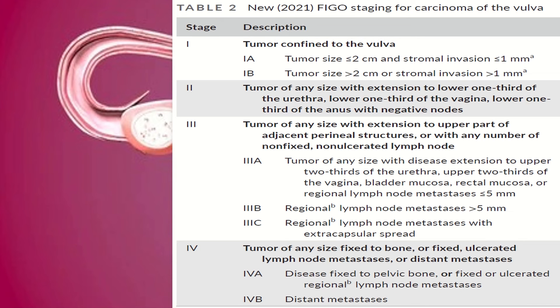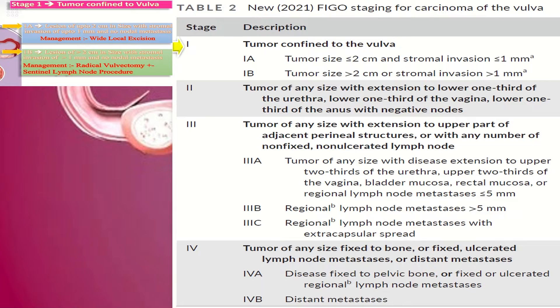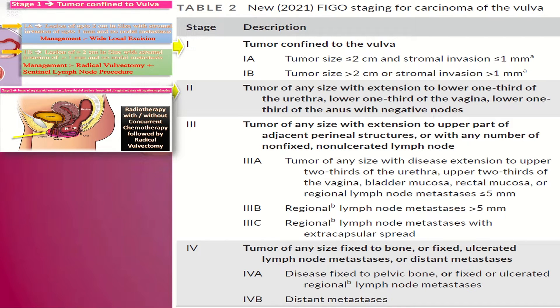This important slide shows the FIGO staging 2021. In stage 1 vulval cancer, the tumor is confined to the vulva. Stage 1a: tumor size equal to or less than 2 cm and stromal invasion equal to or less than 1 mm. Stage 1b: tumor size more than 2 cm or stromal invasion more than 1 mm. In stage 2, the tumor is of any size with extension to the lower one-third of urethra, lower one-third of vagina, lower one-third of anus, and negative lymph nodes.